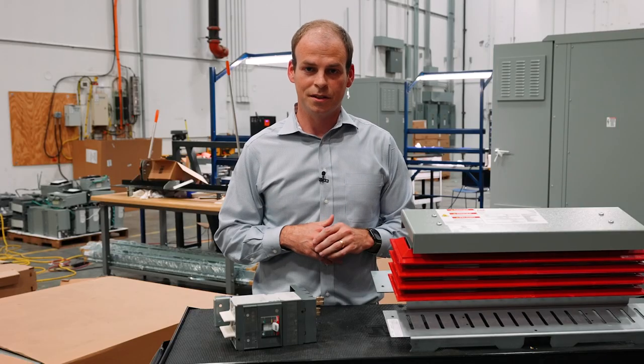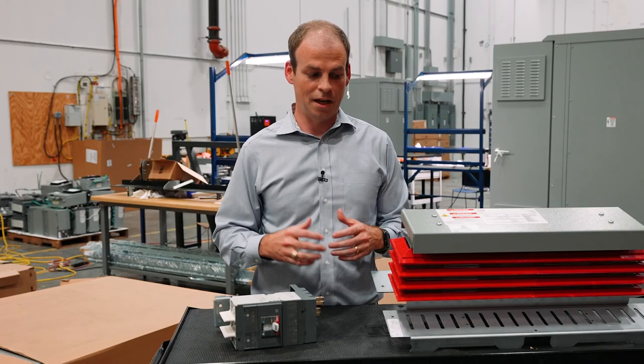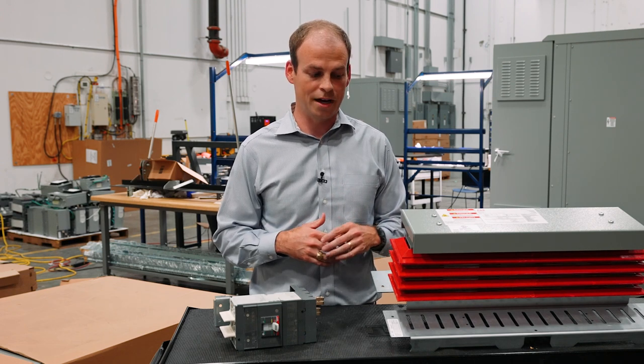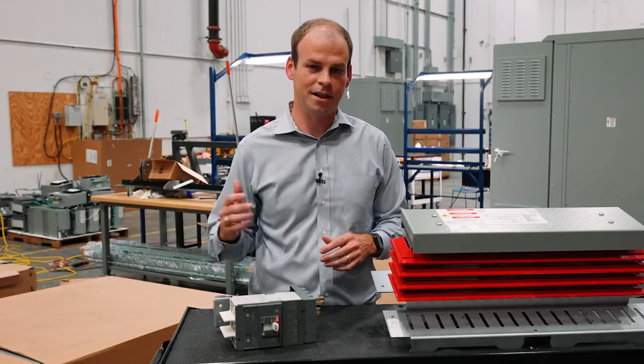Lone Star is excited to bring this new capability to you and partnering with ABB to achieve this. To learn more about our power panels and how we're executing the Superbox program, please contact your local sales rep.